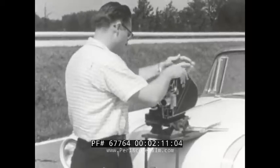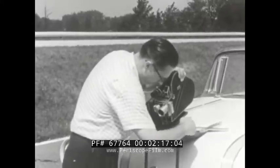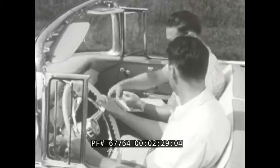To help you see for yourself what massive power performance means in terms of getaway and acceleration, this test camera mounted on the front of a new Pontiac shows that the road ahead is marked by wide stripes spaced exactly one car length apart. The test is also arranged so that a musical note sounds each time a stripe is crossed.